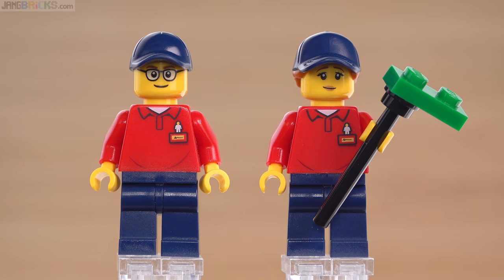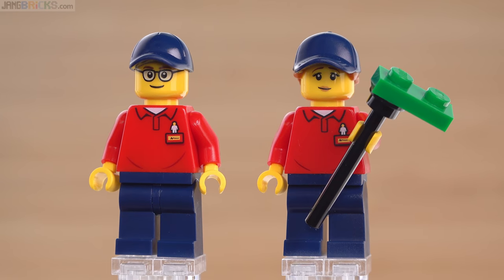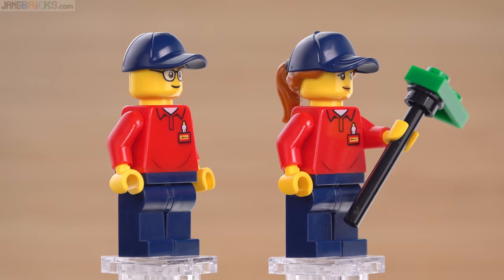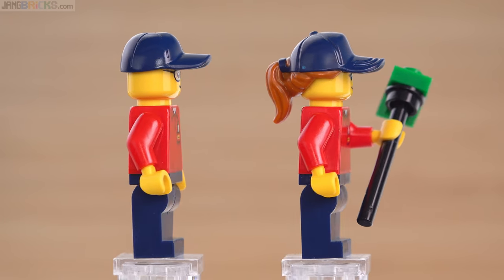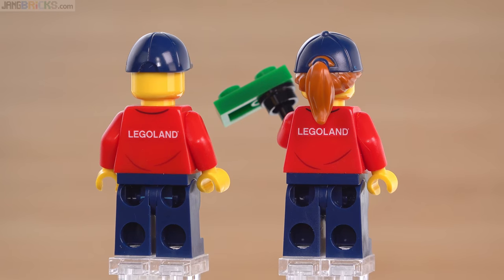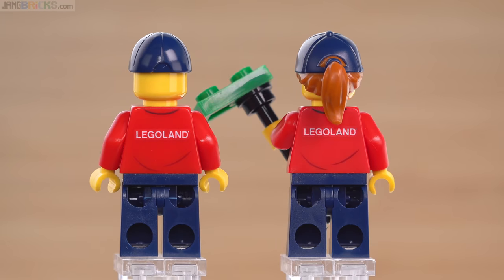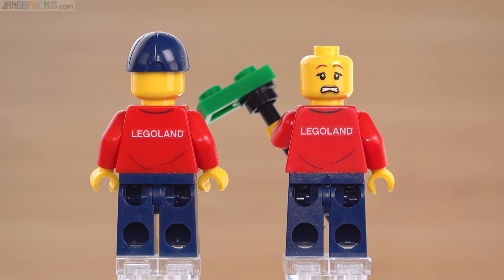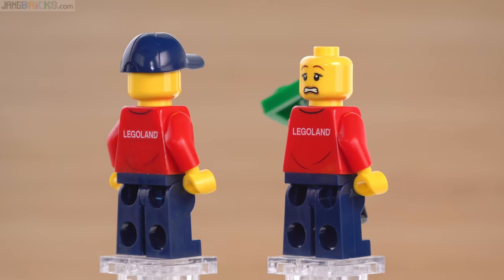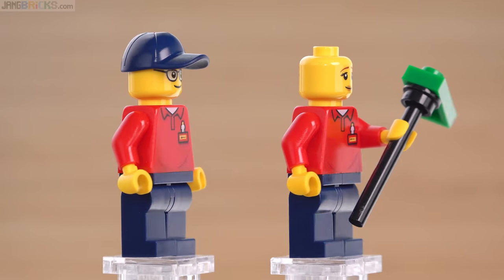We're going to do our up-close looks at the minifigs two at a time. These are the park employees — they have identical torsos. I'm not sure what that tool is that the one on the right is holding, but I'm assuming it's something used to corral extra parts from the play pens — something to bring all the extra pieces back in, kind of like a rake but Lego-specific. They have Legoland-exclusive printing, including around the back, with dual-molded headgear and an alternate face — because this lady is probably going to be overwhelmed by how much carnage there is in the brick play pens.